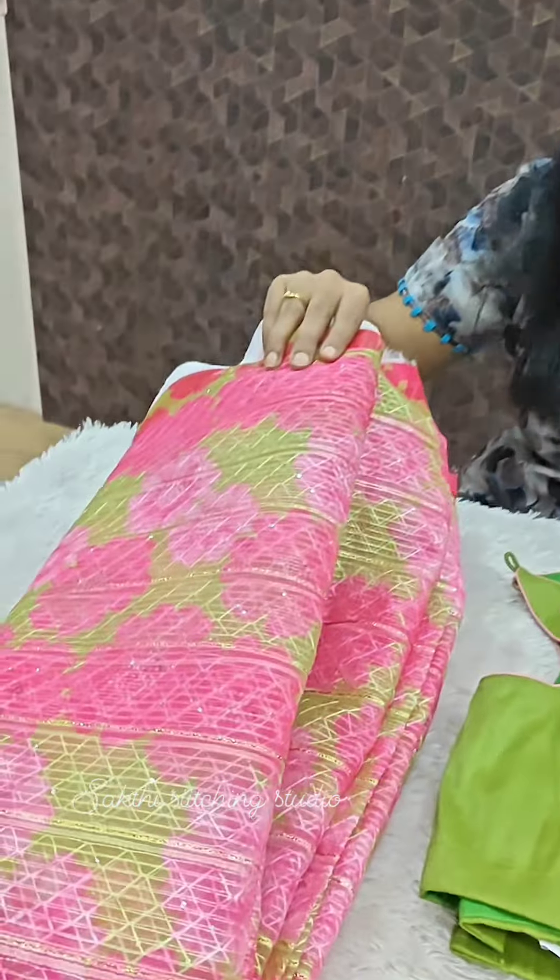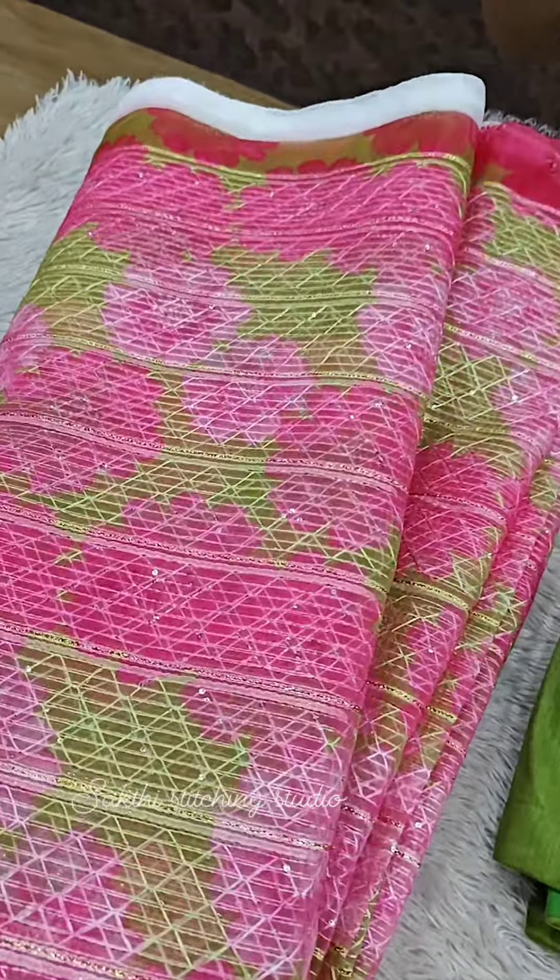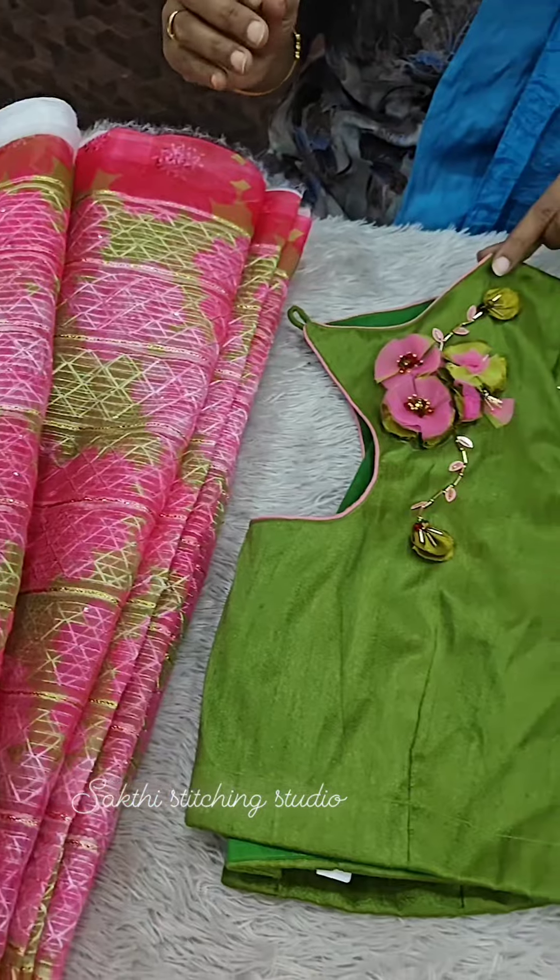The sari is a pink with green color combination — this extraordinary color combination. Selected material. Then the blouse — contrast.